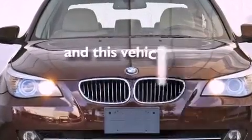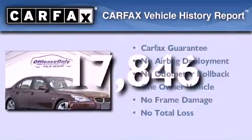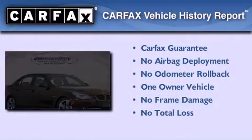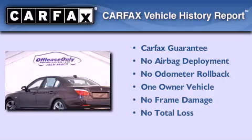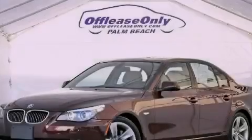This vehicle has less than 18,000 miles. This BMW has had only one owner and it qualifies for the Carfax Buy Back Guarantee. Stop by today and test drive this automobile for yourself.